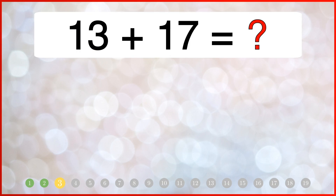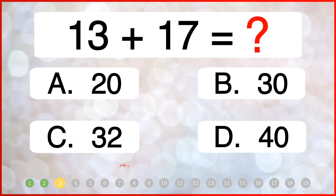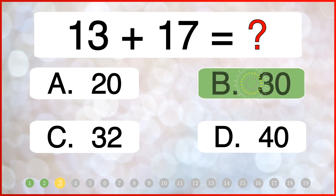What do you get when you add 13 and 17? The correct answer is 30.